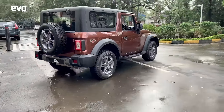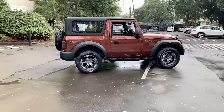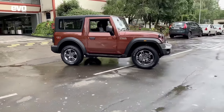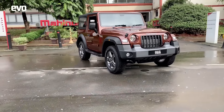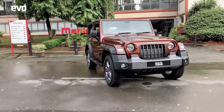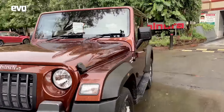You can actually use the Thar as your daily driver. It doesn't have to be just a weekend toy or the second or third car in the family. It can be the only car and you can use it and you will enjoy it. So Mahindra have delivered a cool lifestyle product that is so desirable, and this is something that you must check out.